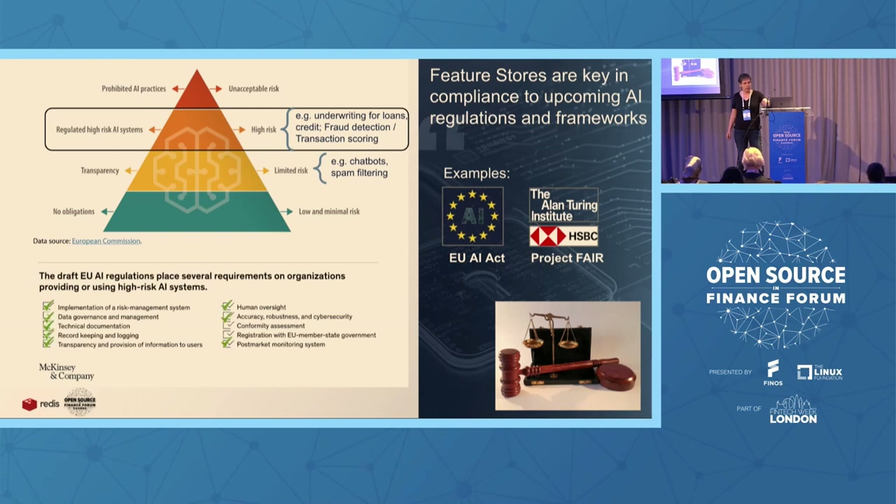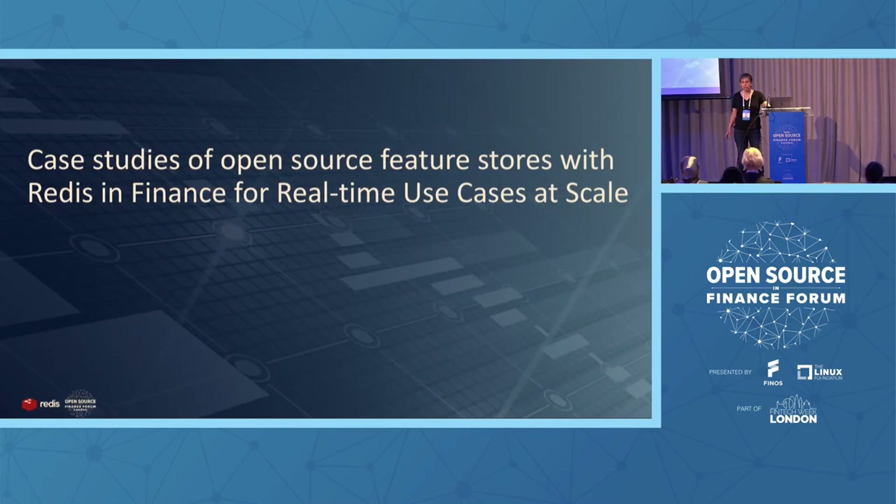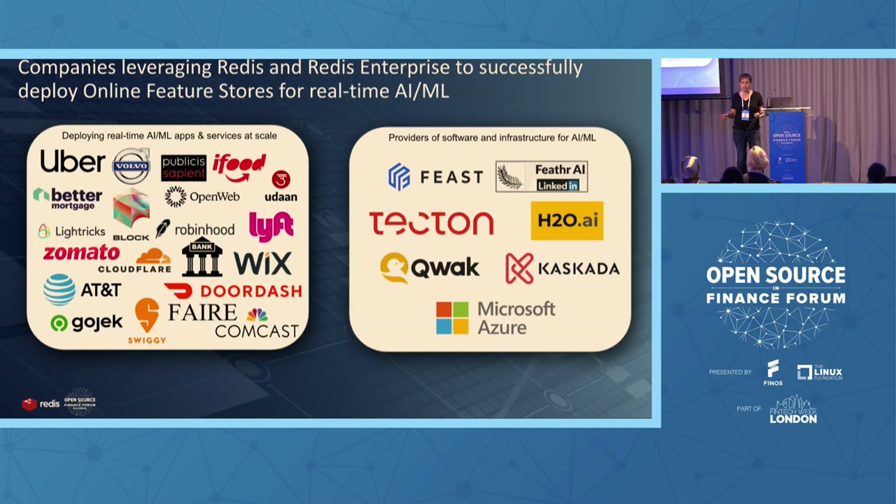When we look at the feature store and what the expected requirements are from frameworks like Project FAIR — this is just a draft — we can see that the feature store can really help in almost every aspect of those requirements. Looking at companies using Redis as the online feature store: most of them are not using an open source or commercial feature store, they're using a do-it-yourself feature store. But this is changing — more and more companies are adopting open source, and I expect smaller and medium enterprises will adopt commercial open source feature stores.